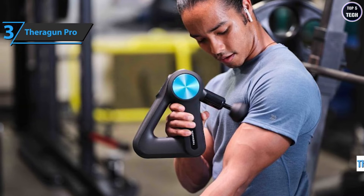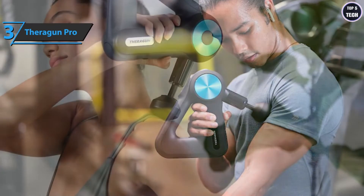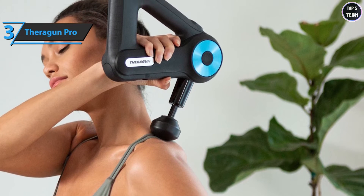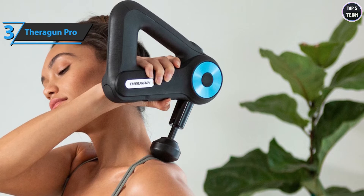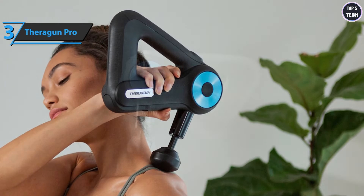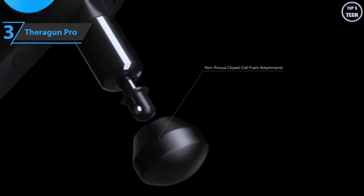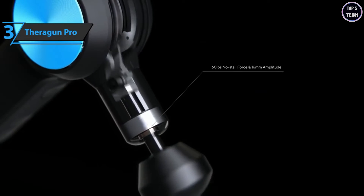Once the gun is connected to the app, all you have to do is choose the type of massage you want to apply. You can choose from a multitude of predefined massages designed for various sports and exercises, including running, boxing, yoga, Pilates, strength training, HIIT training, and more. You can also directly select the muscle group you want to treat — gluteus, biceps, lower back, and more — which is very convenient.